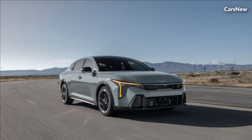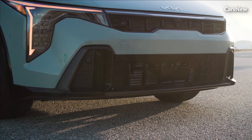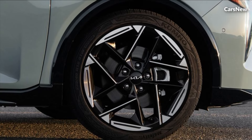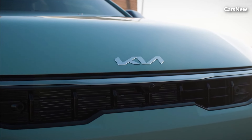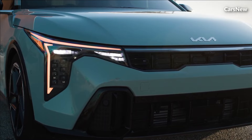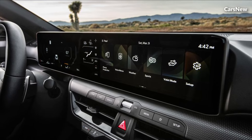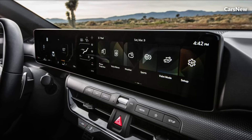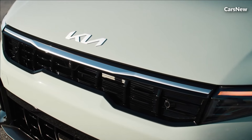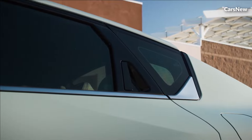In conclusion, the all-new 2025 Kia K4 represents the perfect combination of style, performance, and value in the midsize sedan segment. With its striking design, dynamic performance, luxurious interior, advanced technology features, and commitment to safety, the K4 sets a new benchmark for excellence and innovation in its class. Whether seeking a stylish daily commuter or a comfortable family sedan, the K4 offers a compelling blend of features and capabilities that are sure to impress even the most discerning drivers.